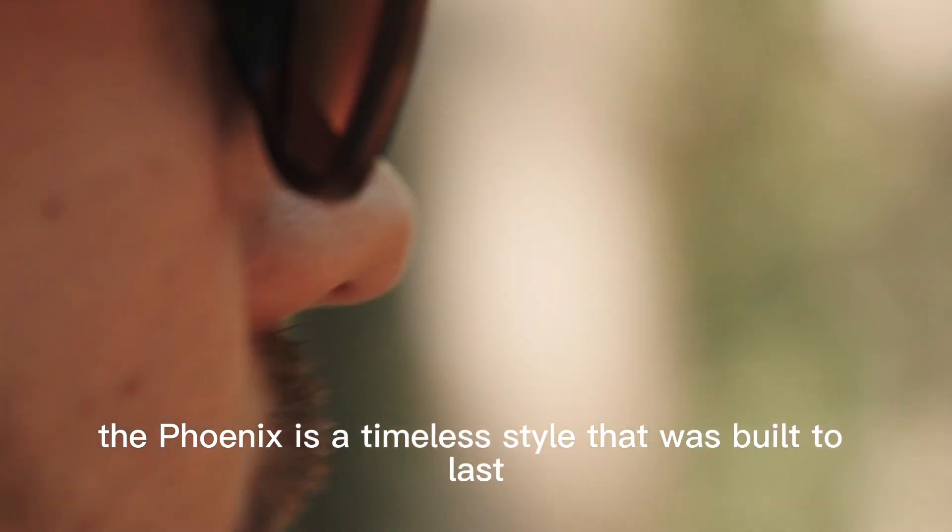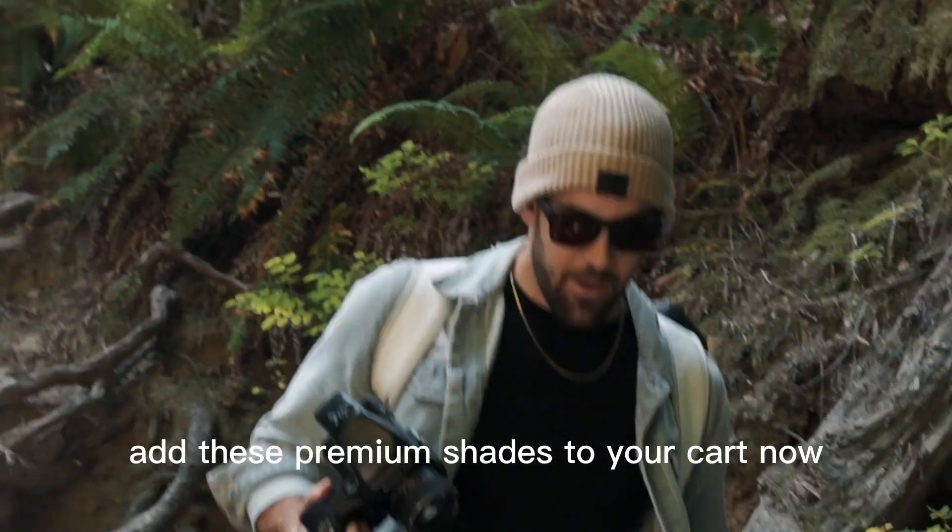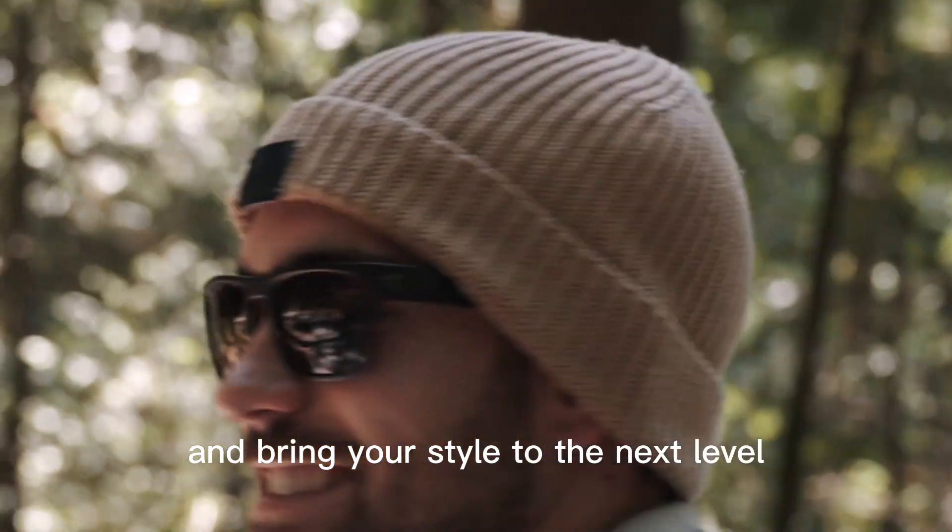The Phoenix is a timeless style that was built to last, so go ahead and add these premium shades to your cart now and bring your style to the next level.